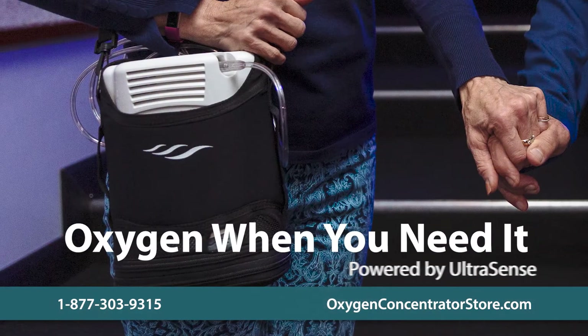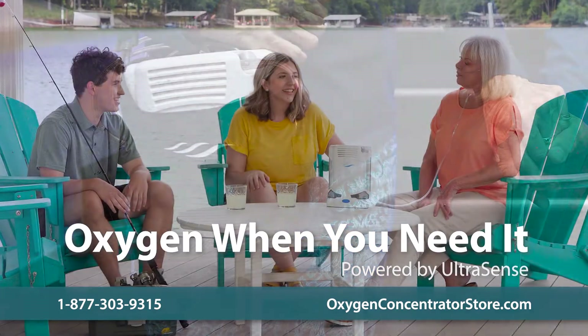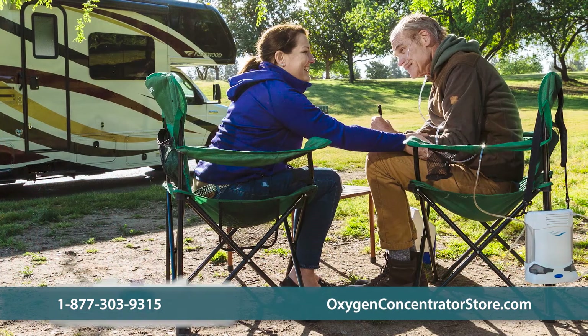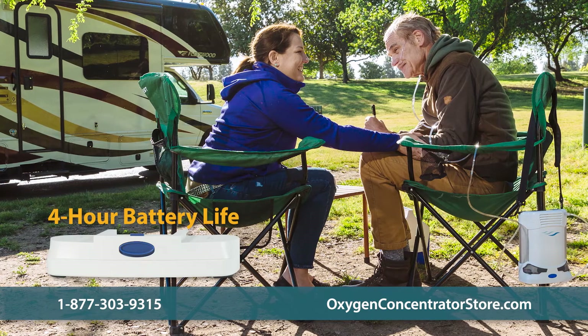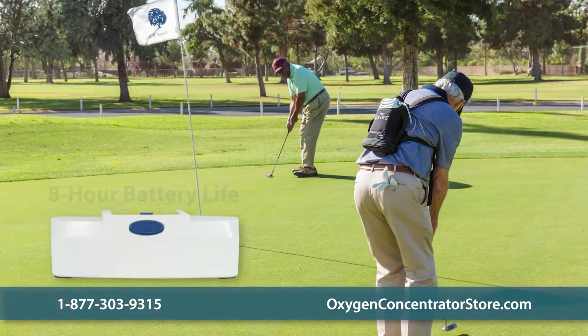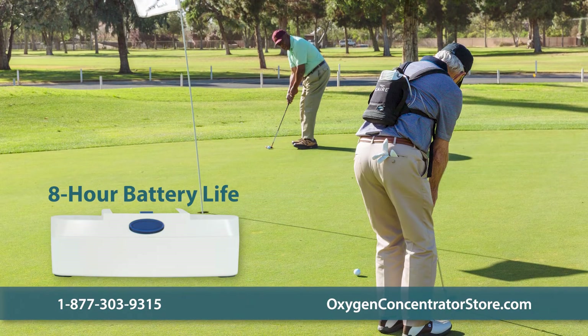The concentrator is powered by Ultrasense, a sensitive breath detection technology that ensures oxygen is delivered to you when you need it. The Freestyle Comfort provides up to four hours of battery life on a setting of two with a small eight cell battery, and the optional large 16 cell battery averages eight hours on a setting of two.